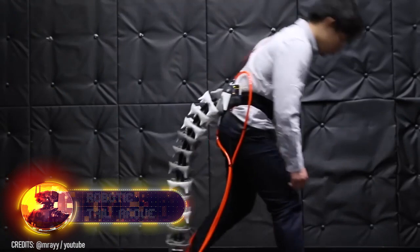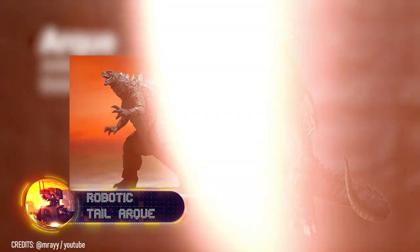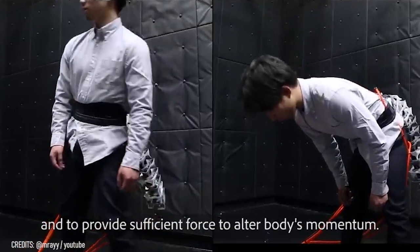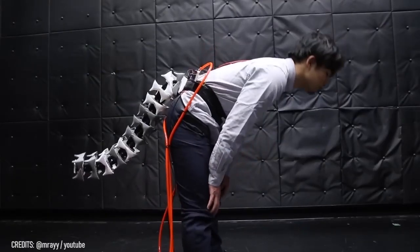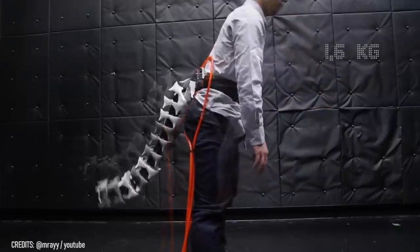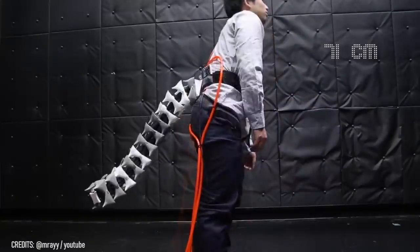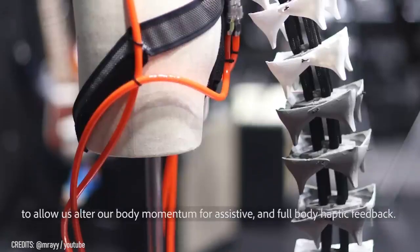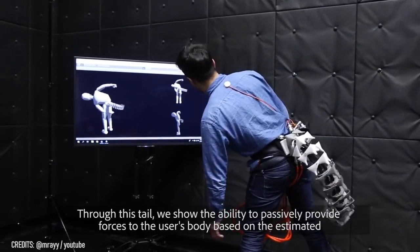The Arque is a robotic tail that not only lets you cosplay as Godzilla at Comic-Con, it also improves your balance. For instance, it allows you to carry items and navigate stairs with the grace of a cat without even stumbling. The 3.5-pound tail measures 28 inches in length and attaches to the wearer's waist, pairing with a portable body tracker that detects your center of gravity, causing the tail to move as a counterbalance.